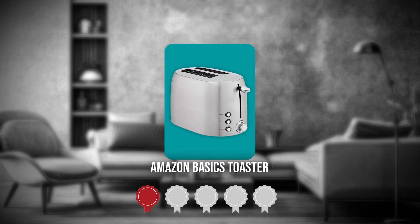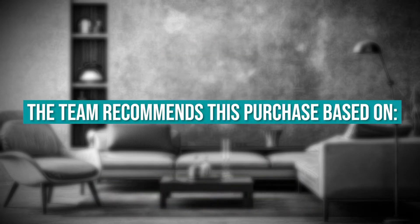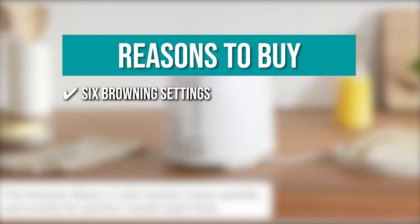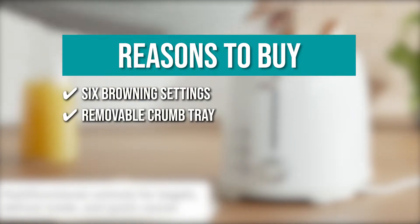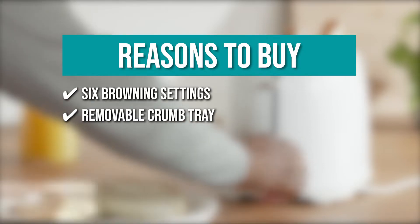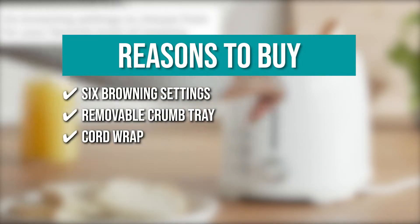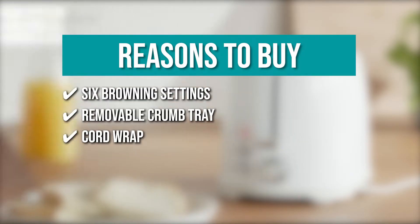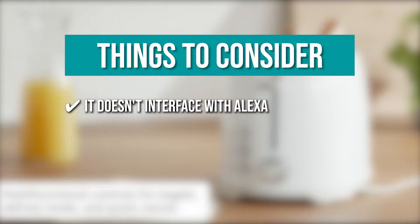TrustedShoppingGuy.com has awarded the Amazon Basics Toaster a 5-star rating. The team recommends this purchase based on the following. It has 6 browning settings to choose from to achieve your preferred level of toasting. The removable crumb tray makes cleaning quick and easy. It also has a cord wrap to keep the plug secure and out of the way when not in use. Keeping all of that in mind, the thing you should know is it does not interface with Alexa.